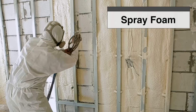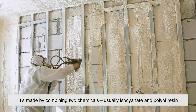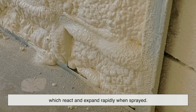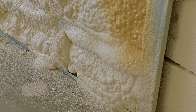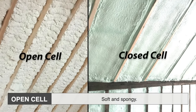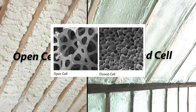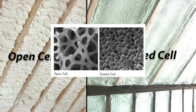Spray foam, on the other hand, is a newer player in the game. It's made by combining two chemicals — usually isocyanate and polyol resin — which react and expand rapidly when sprayed. The foam then hardens into a dense, solid barrier. There are two main types: open cell, which is soft and spongy, and closed cell, which is rigid and offers a higher insulation value. Spray foam doesn't just fill the space — it fills every little crack and crevice. It's like insulation on steroids.